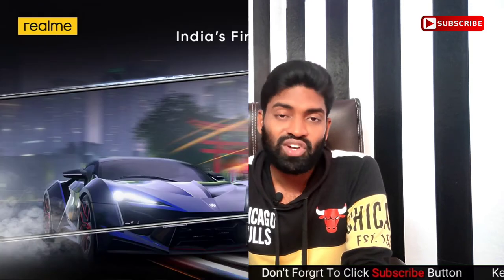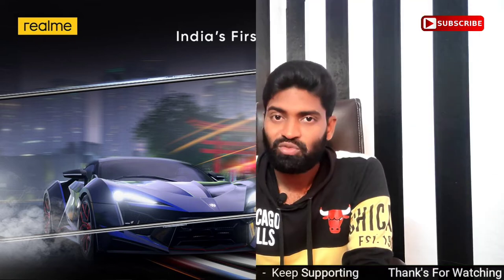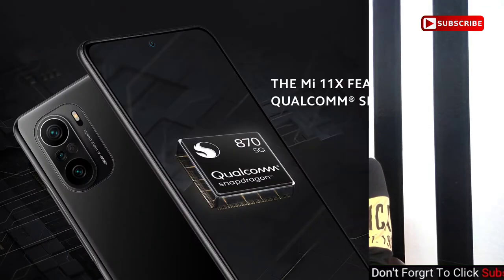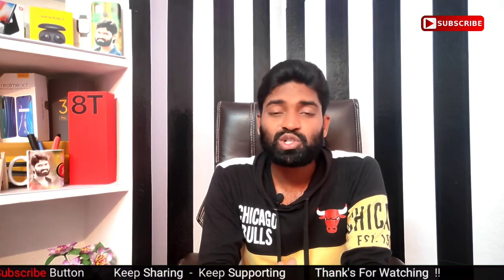Comparing the Realme X7 Max and Mi 11X in terms of processor: the Realme X7 Max uses MediaTek, which is a premium flagship chip great for gaming. The Mi 11X uses the Snapdragon 870, which is also a great deal for gaming. Both are strong performers.